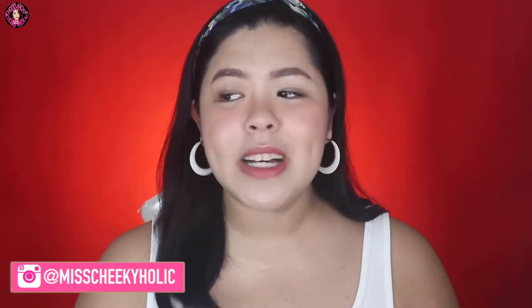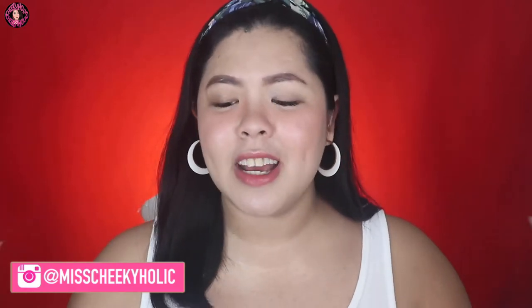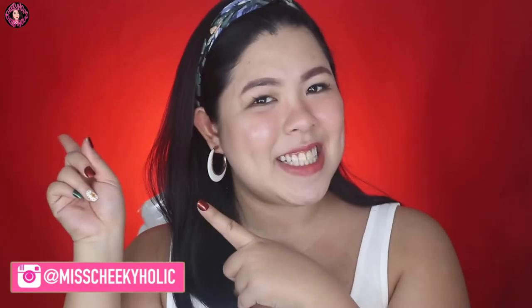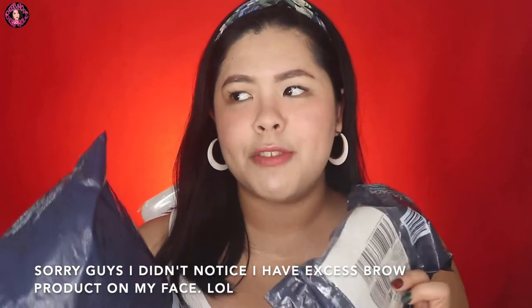So without further ado, kasi as what I said, mahaba-haba to. If you wanna see all the things that I got, you know the drill — please keep on watching. Okay guys, these are all the items I got from the 12-12 Lazada sale. Just arrived, I think yesterday, and I cannot resist not opening it. So let's start with Careline Cosmetics.